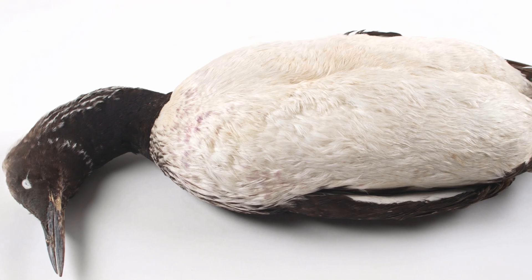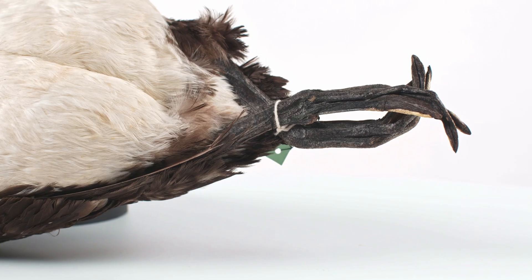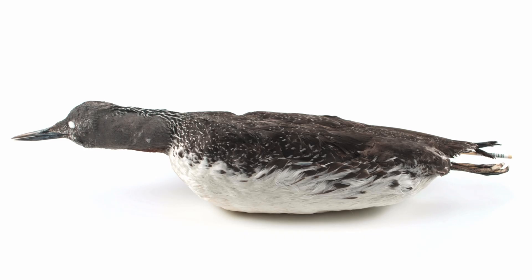Members of this order are highly adapted to an aquatic lifestyle. They have pomate feet — three forward-facing webbed toes with a single toe to the back — and their feet are placed further back on the body to improve propulsion in the water.